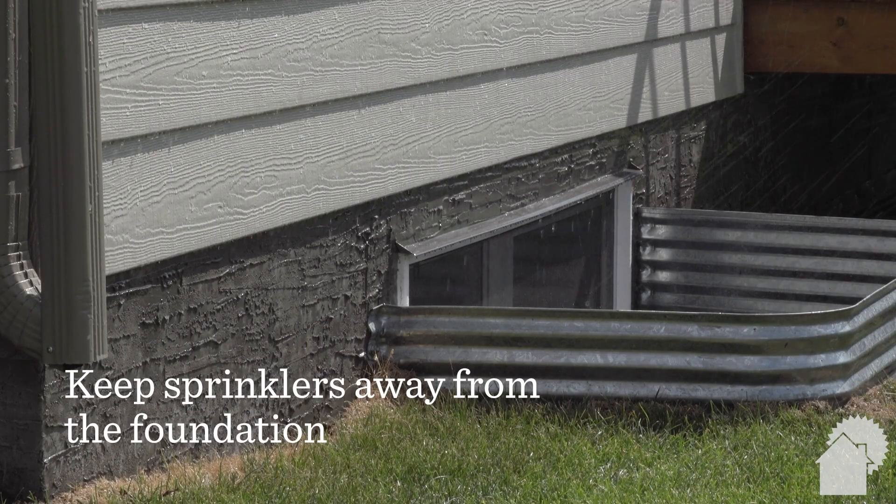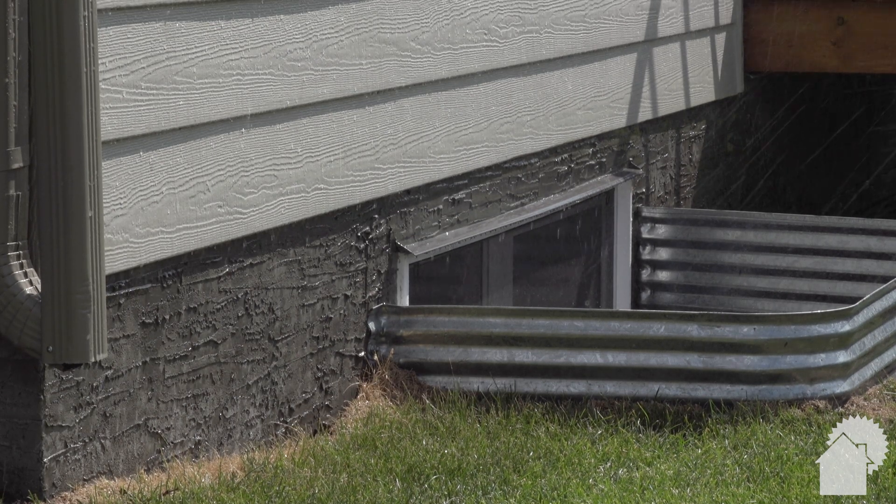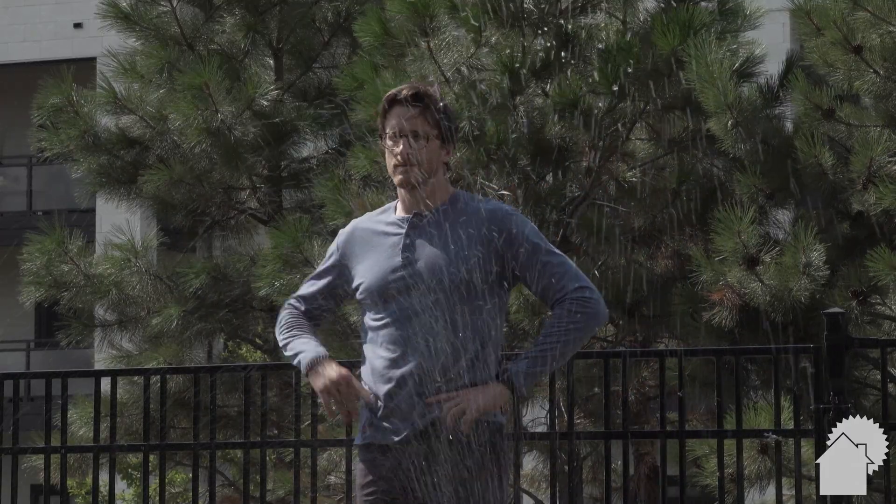Sprinkler heads should not direct water against the foundation or cladding, and avoid, if possible, placing them within the backfill area near the foundation.